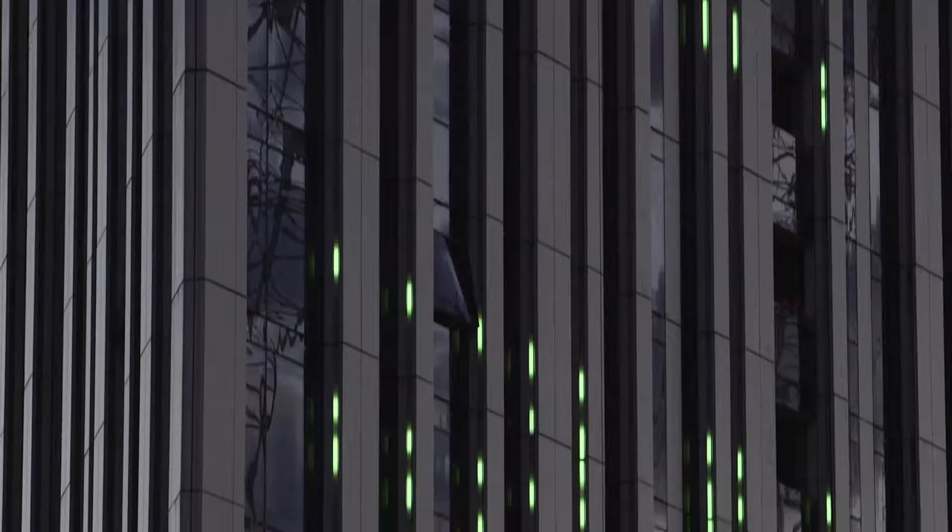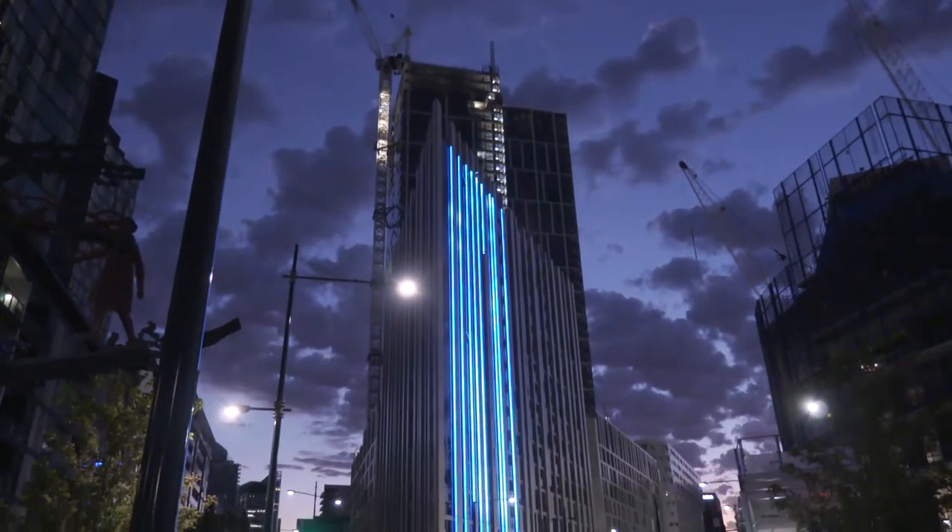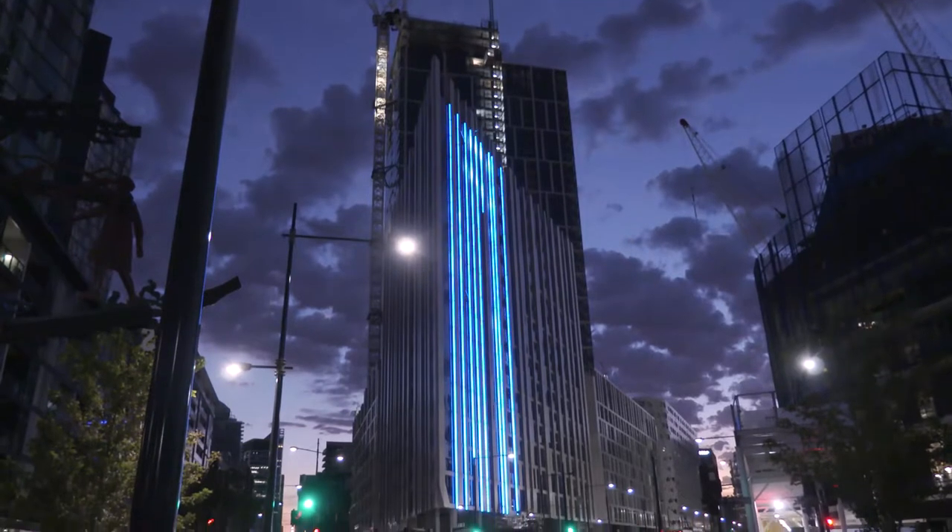Looking forward to getting these modules up on the building — we've already started putting some of the modules up and at the moment it's looking great. Can't wait to see the project finished and the final result.